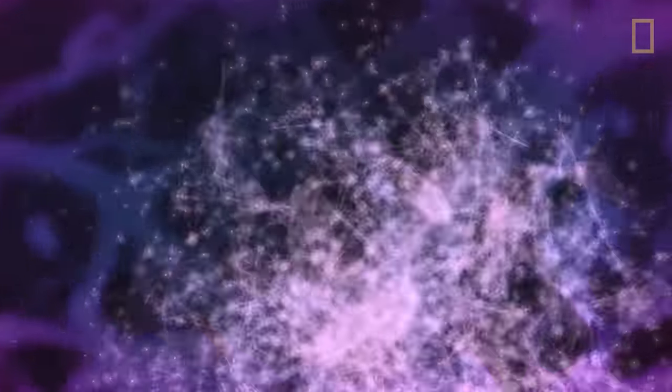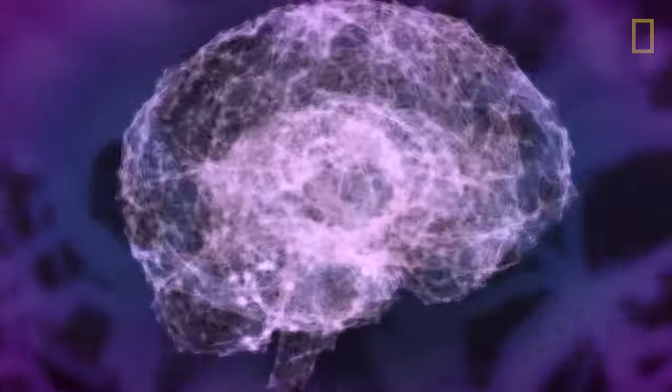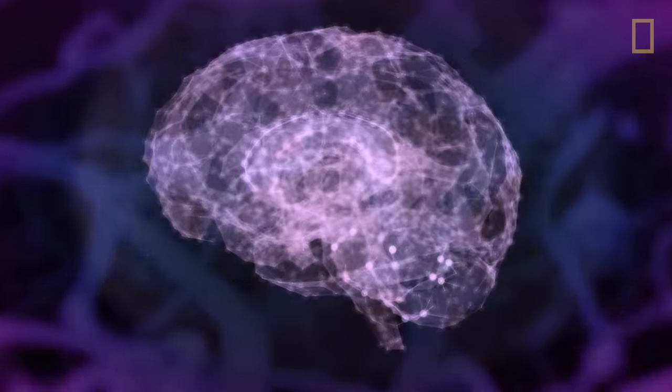So while the brain only makes up a small percentage of the body, it plays a crucial role in the body's functions and overall well-being.